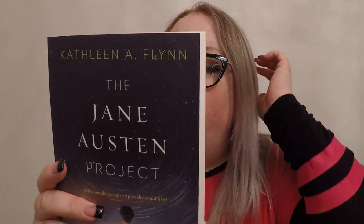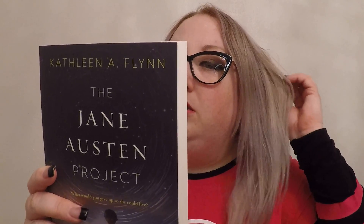Last but not least is the book — The Jane Austen Project. What's it about? England 1815: two travelers arrive in a field, disheveled and weighed down with hidden money. They are not what they seem, but colleagues from a technologically advanced future posing as wealthy West Indies planters — a doctor and his spinster sister. Their mission is to meet, befriend, and steal from Jane Austen herself.